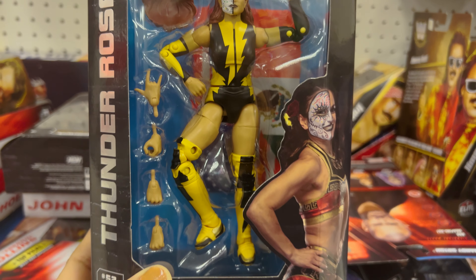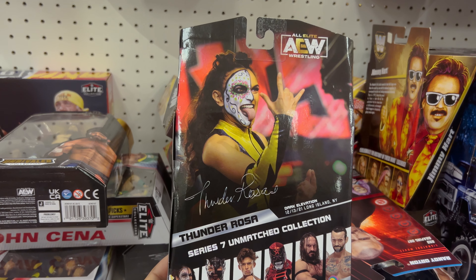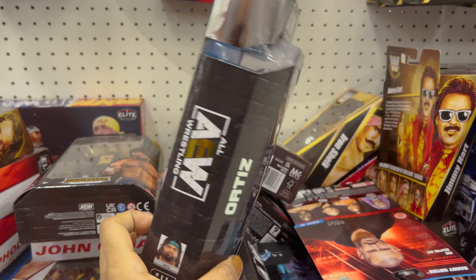I was not able to find the Bray Wyatt and the Rey Mysterio figures. If I find them next time, I would love to post it. Next we have the Iron Sheik figure.